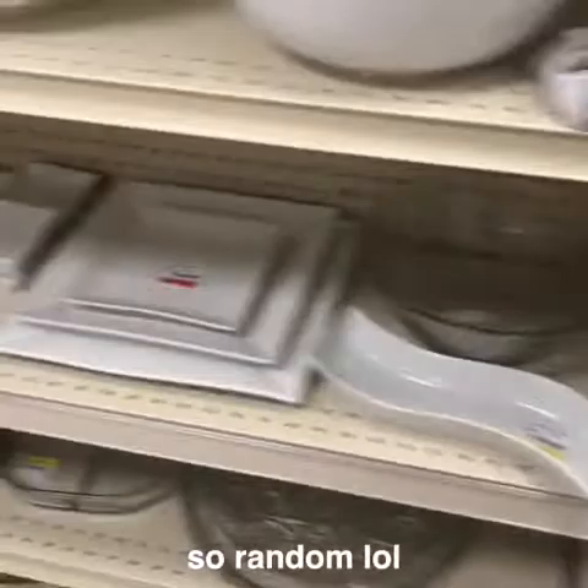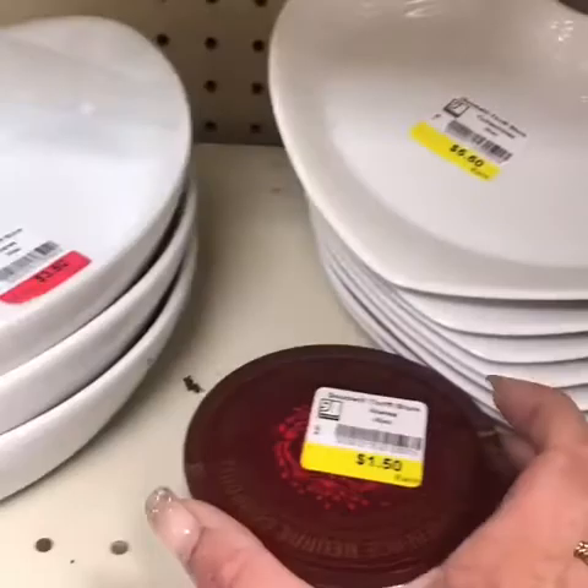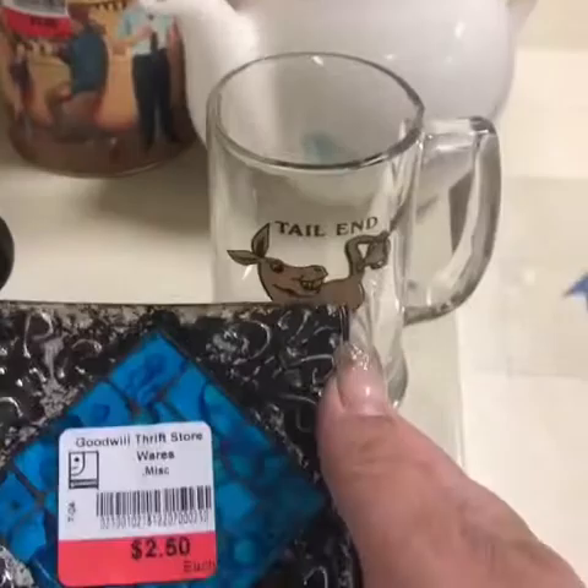I've got to get out of here. These are cute. I don't know what it is, but it's cute. $1.25. Sure.